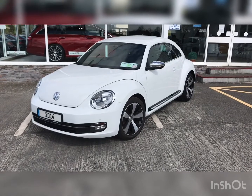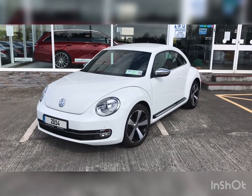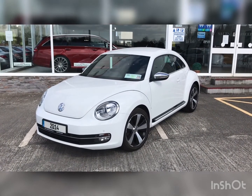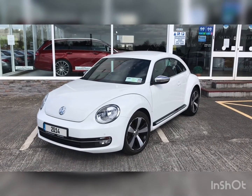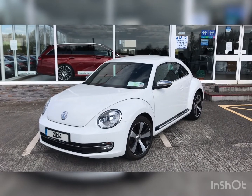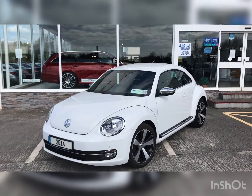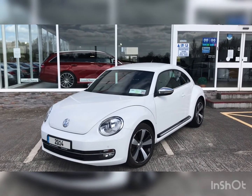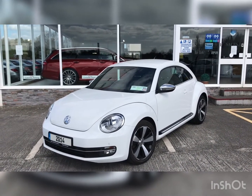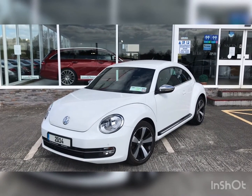That brings our short presentation video of our 2014 Volkswagen Beetle 2L TDI 140bhp, finished in candy white, to an end. If you have any further questions about this car, please contact us on 057 933 5050 or visit our website www.midlandcarsales.ie. Thank you very much for watching.